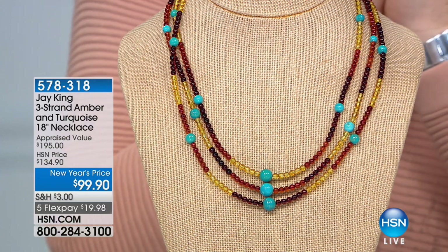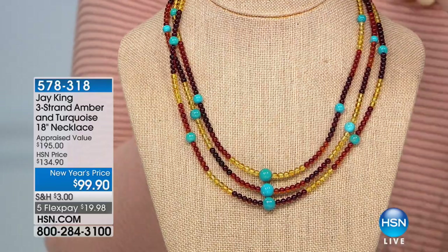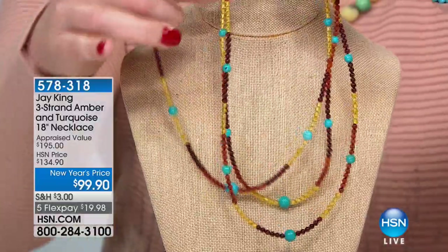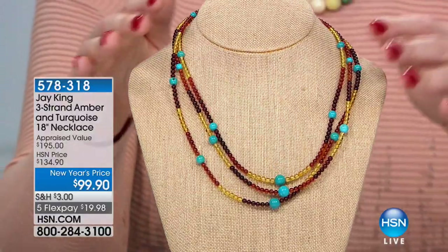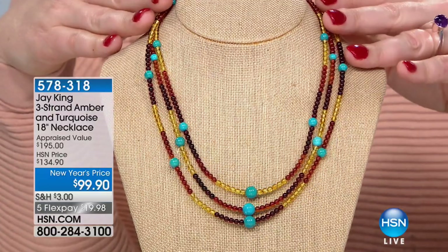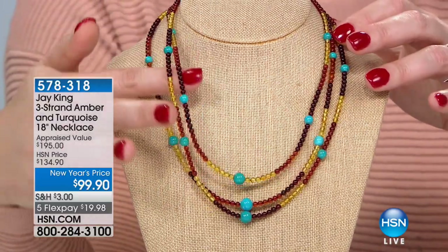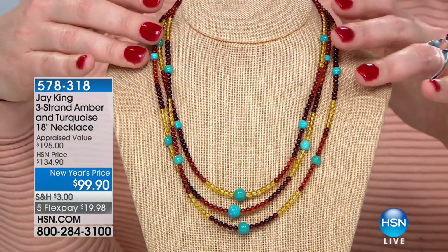Three like necklaces in one — the warmth and richness with a pop of color. I love the combination. What I love about this design is I've combined turquoise and amber throughout my career — they just fit each other so well. But when they showed me this design from one of our in-house designers, I loved how he did the multi-colored Baltic amber and then offset it in a unique way with this high, clear blue turquoise beads — all hand-cut.